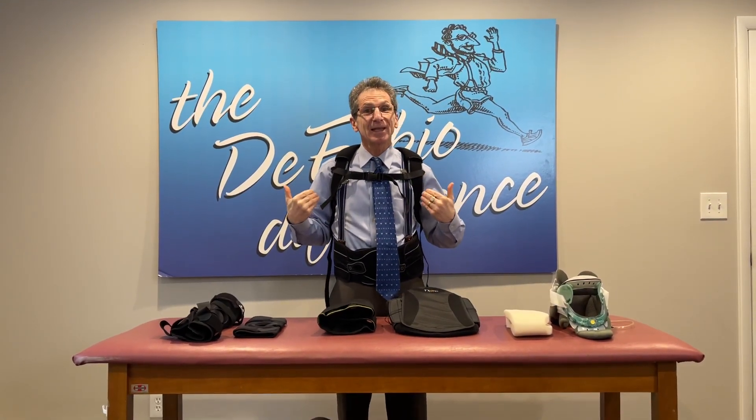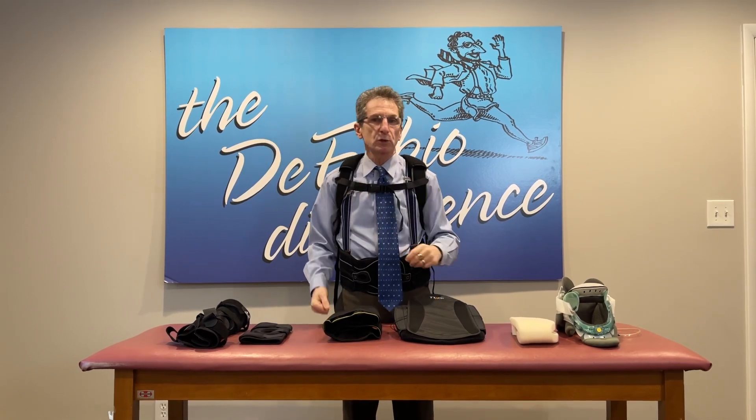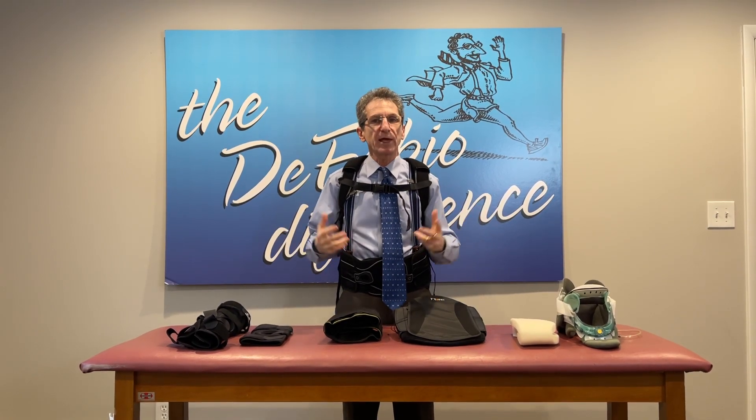Got to fix my brace. That's what we're going to talk about today — braces and supports. Do they work? What do they do? And will they benefit you?